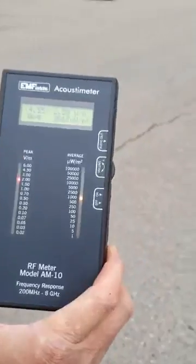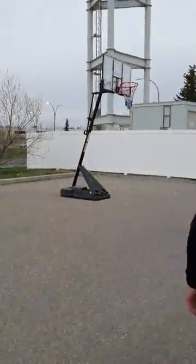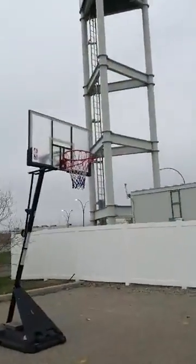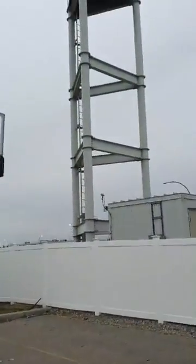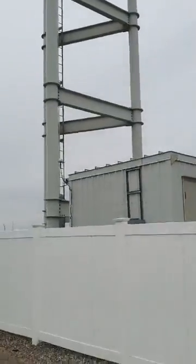So they're playing basketball with the radiation — right there. Basketball right beside the tower. That's good optics.